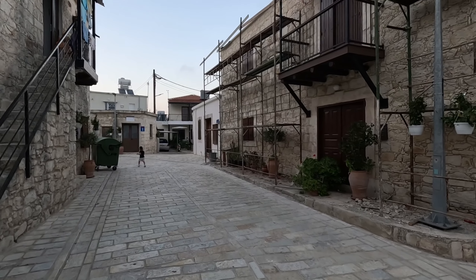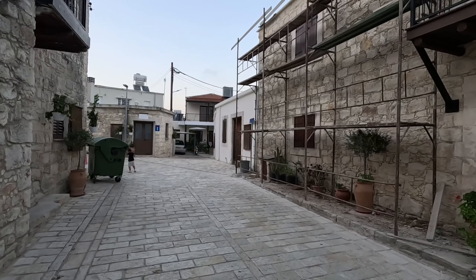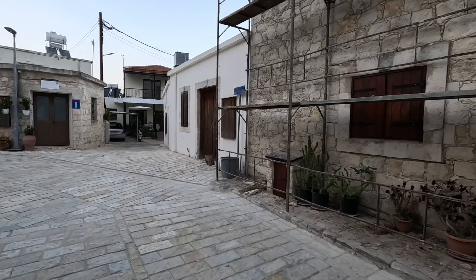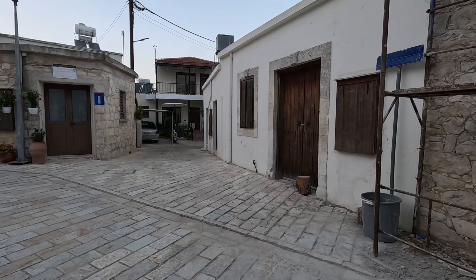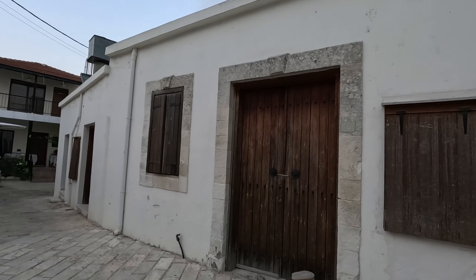There we are - brand new balcony, all the stonework's being restored. That one's being re-plastered. Has that got a date on it? Yeah, it has - that one's 1947.